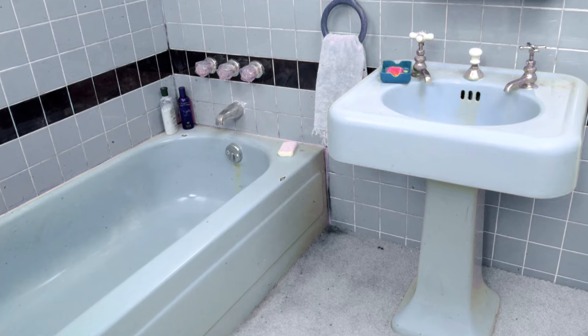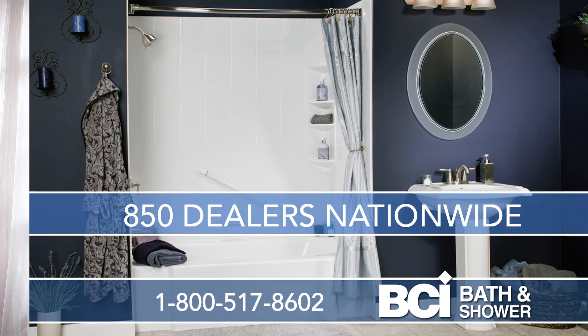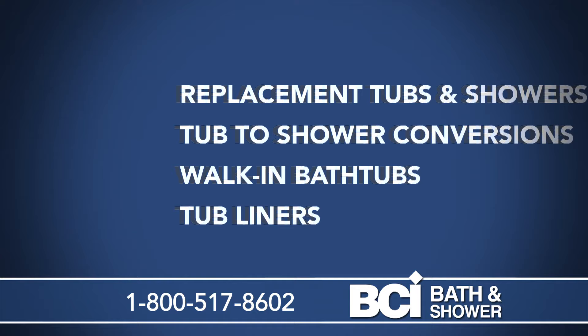Is your bathroom looking old and worn out? Want to update it but you don't know where to start? Then let BCI Bath & Shower show you how to turn that old bath into an oasis of beauty and functionality. Our residential bathroom solutions provide the best value on the market and our customer service is second to none. Our cost-effective BCI Bath & Shower family of products has what you need.